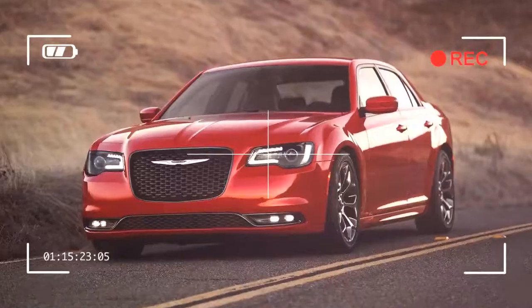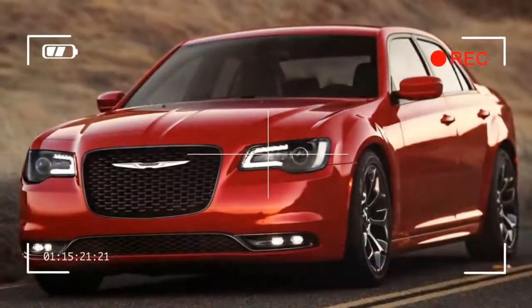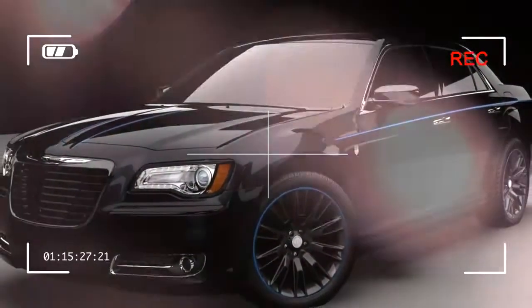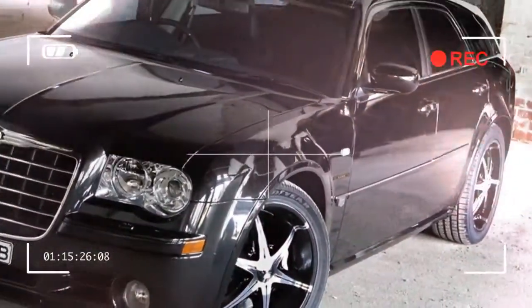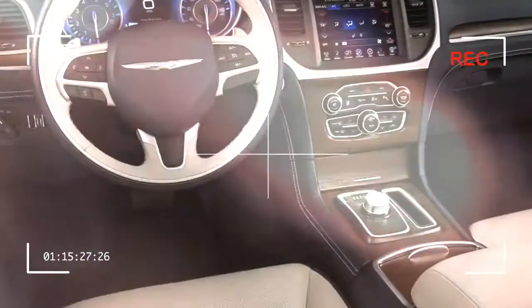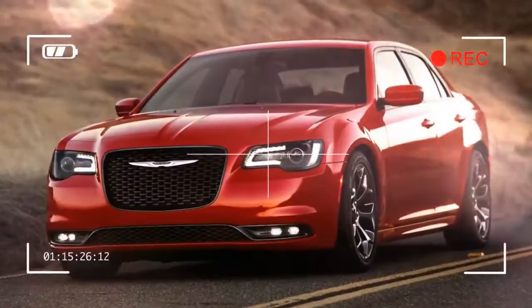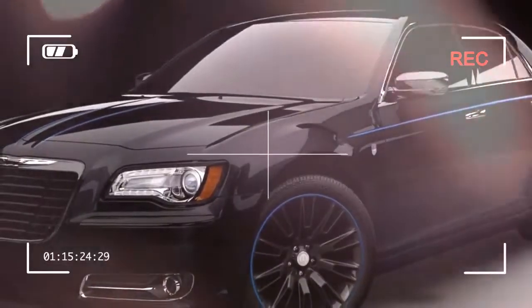Still, American car companies have known how to cram big V8s into big cars for a long time. Where the 2015 Chrysler 300 stands out is its handling. After exiting the freeway and entering a series of twisty roads, I was impressed to find that, while not exactly sports sedan taut, the big 300 was planted, competent, and even eager in sport mode.